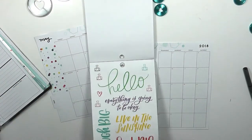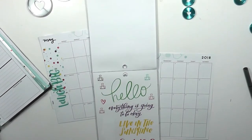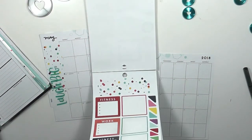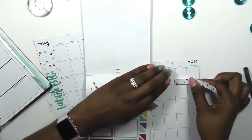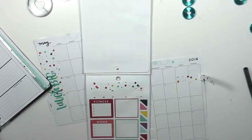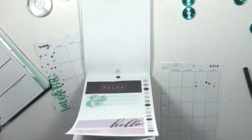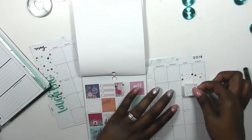I grabbed a big sticker that was turned sideways in the sticker book and it went perfectly with what I wanted my planner to look like. I tried to stick with a coconut theme, put a little bit of florals — close to Mother's Day. The next thing I did was grab a weekend banner and blocked off Friday and Saturday because those are going to be the two busiest days this week with party planning.